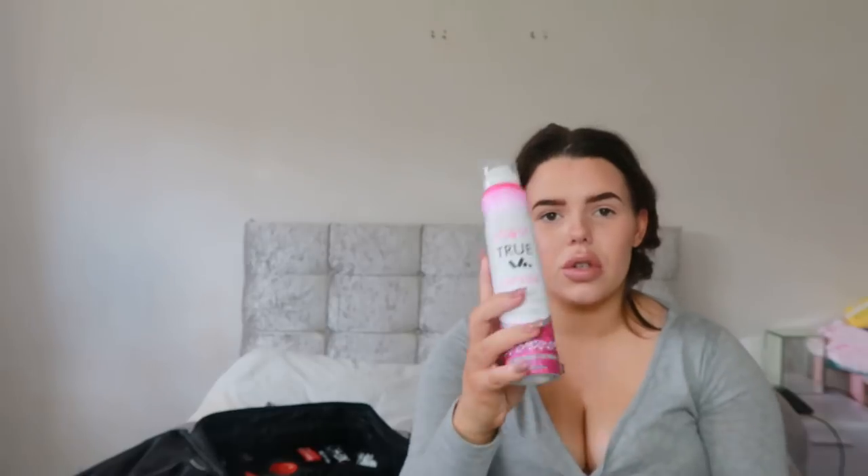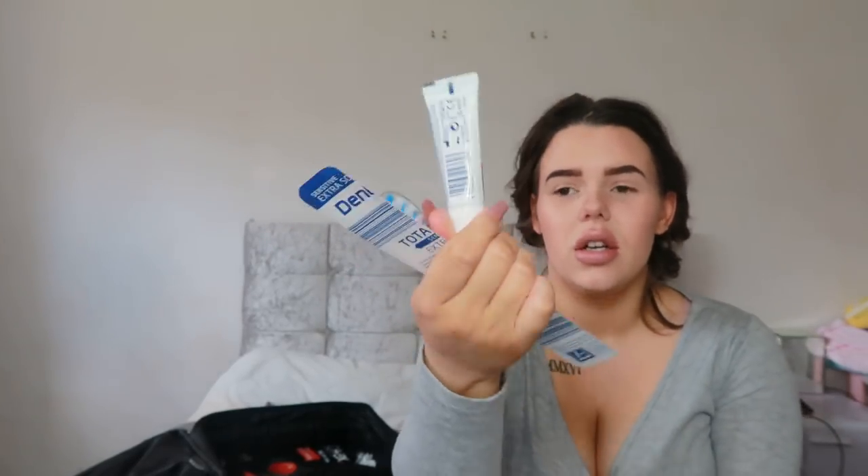For toiletries I've got dry shampoo - I've never used it before but I'm taking it because I don't plan to be in long enough to wash my hair. I was thinking of taking my laptop but I don't know if you're allowed to use things that need to be plugged in - if anyone knows, comment below! I've also got deodorant from the pound shop, a new toothbrush, a toothpaste tester, and a body spray from the pound shop that smells really nice.